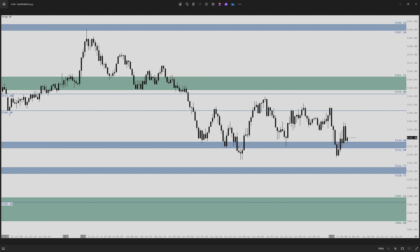Good morning out there, traders. It is June 21st, 2024, and welcome to the Apteros Daily Market Insight. Let's start with our recap from yesterday.